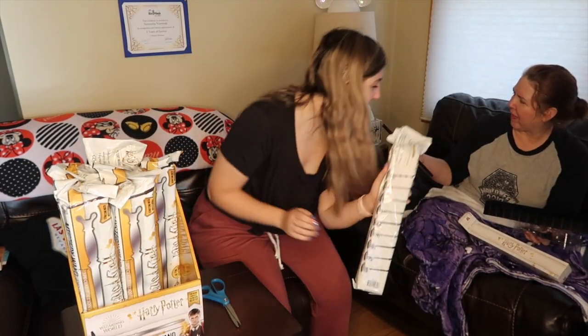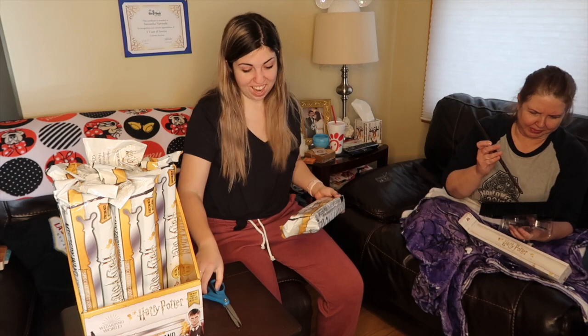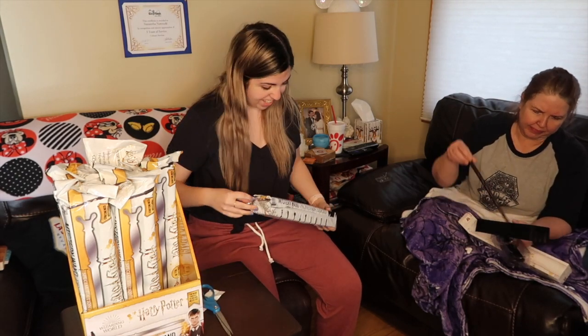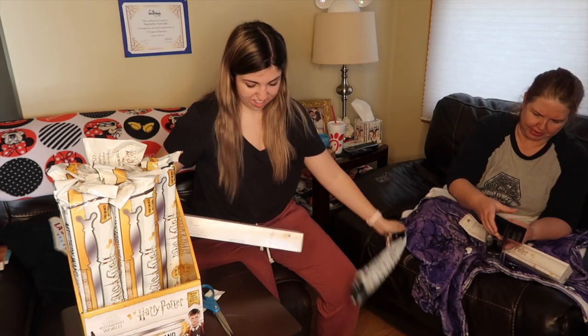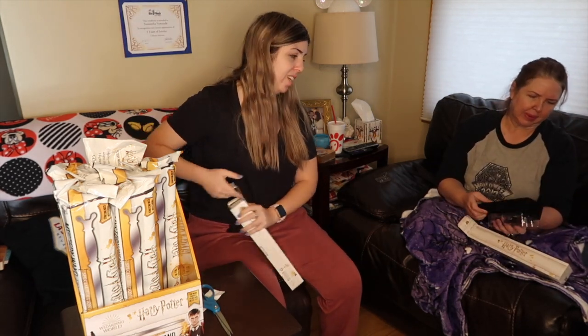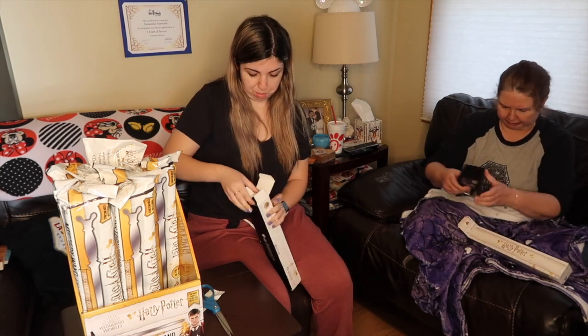We haven't gotten a double yet — that's pretty impressive. It is pretty impressive. Now we're only gonna get doubles. Don't jinx this — I know I do. Okay, let's see. Please be Snape. Or the Elder Wand.